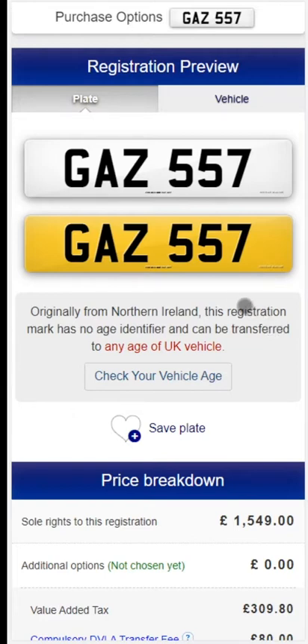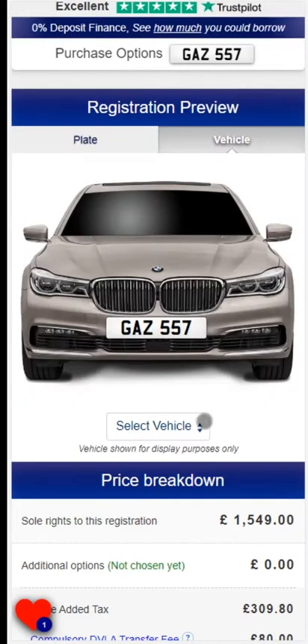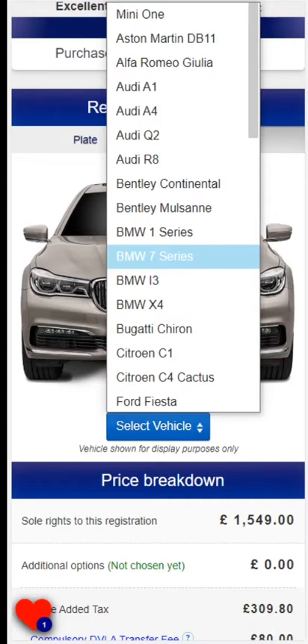If you are still deciding on a registration, you can save it for later using the favorites button or send it to yourself or a friend. Here you can see how the registration looks on its own and on a vehicle. Don't worry if you cannot find your vehicle on the list — these are just examples.